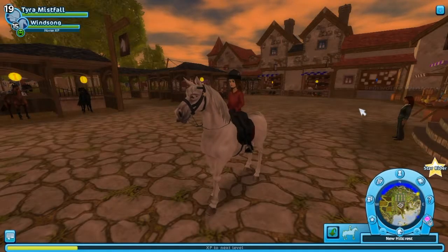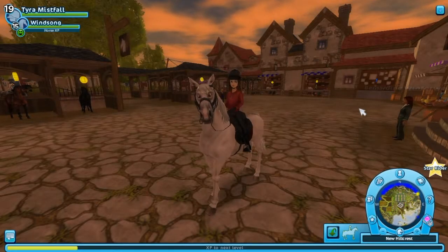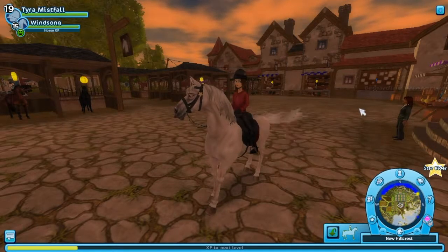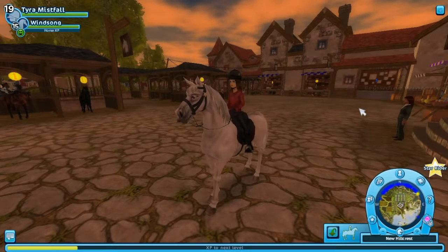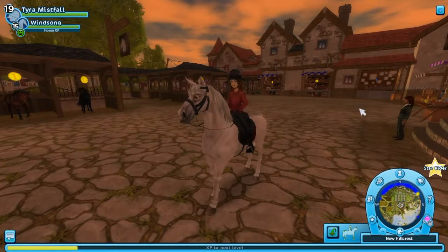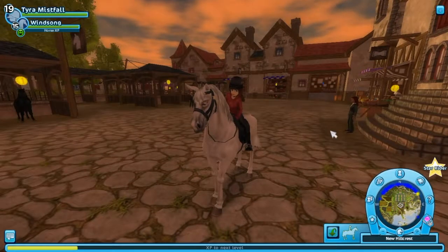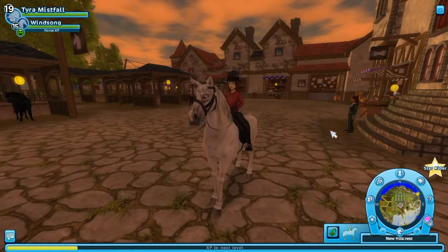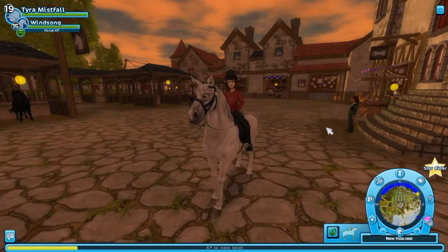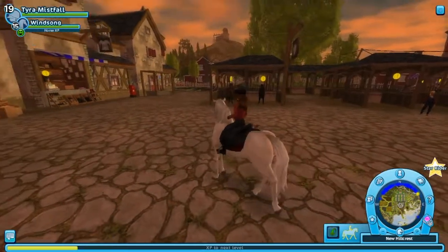Hello everyone, my name is Tyra Misswell and welcome back to another Star Stable video. It is Wednesday and we have gotten three new horse colours in the Icelandic, the Morgan, and the Friesian Sport Horse. They are at New Hillcrest, Crescent Moon Village, and Fairgrove. I'm currently in New Hillcrest because I just did the New Hillcrest Champs.